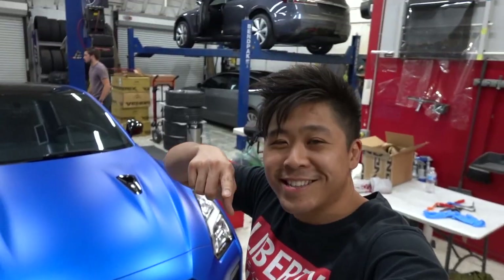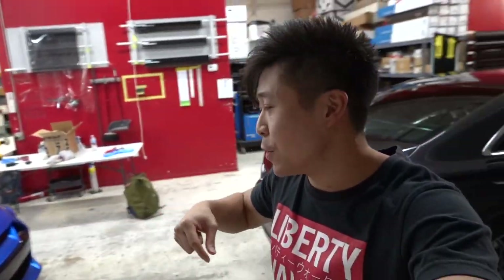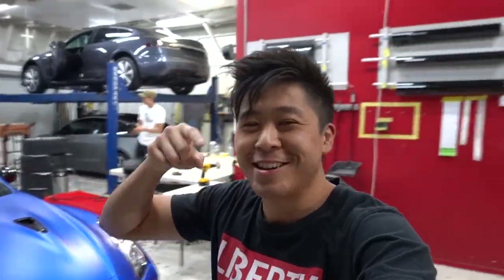Alright guys, that's it for the vlog. Thank you so much for watching. We want to work on your car, so hit us up — our contact info is in the description down below. We will see you next time.